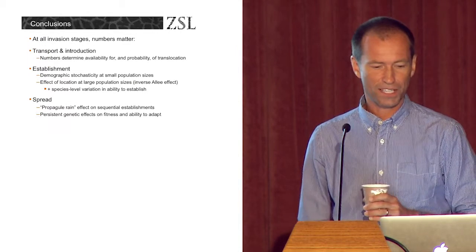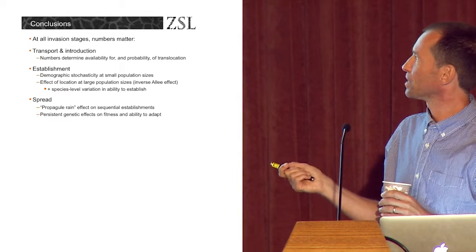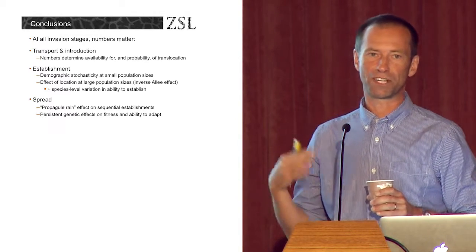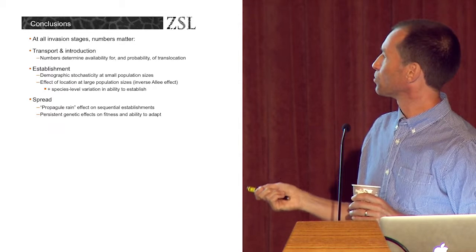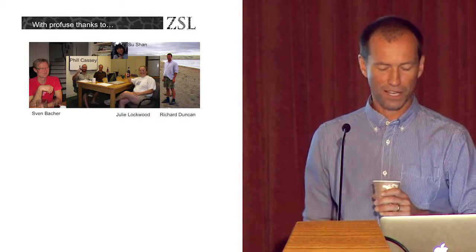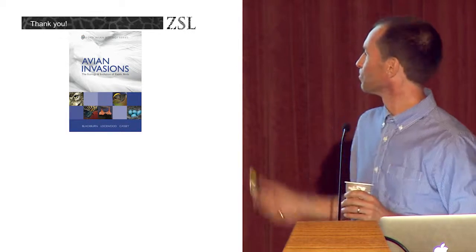To conclude: at all stages of the invasion, numbers matter. We tend to think about it mainly in terms of numbers introduced affecting establishment, but numbers also affect which species are getting transported and introduced — it tends to be common and abundant species. Obviously species tend to be common and widespread for a reason, so we're introducing those species into new environments. But it also seems that the numbers put into the environment at the establishment phase also affect subsequent invasion spread. I'll finish by thanking all my various co-authors on this work, and if you want to know more about bird invasions there's this really good book. Thank you very much.